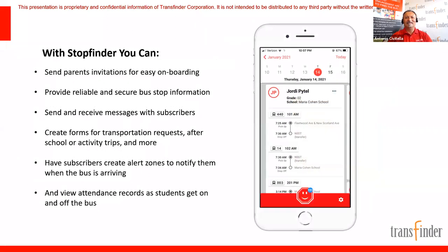Thanks so much for having me. Before we let Neil jump on and talk about his experience, we do want to explain what StopFinder is. StopFinder is our parent app — we wanted to make it more than just a parent app. It's really one of the most full-featured solutions you're going to find for parents.